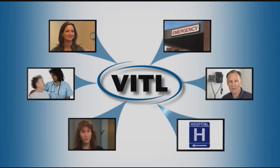Once physicians have computerized their medical records, VITL connects them to other healthcare providers in their community and around the state. Over this secure network, called a health information exchange, electronic health record systems in hospitals, physician offices, nursing homes, and other healthcare facilities can talk to each other and exchange data.